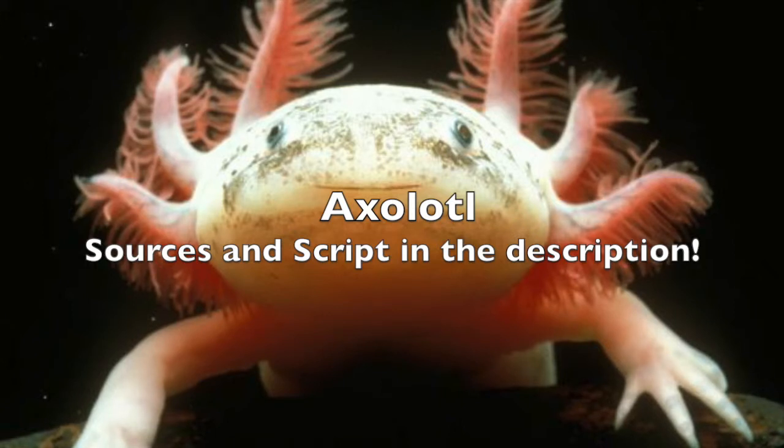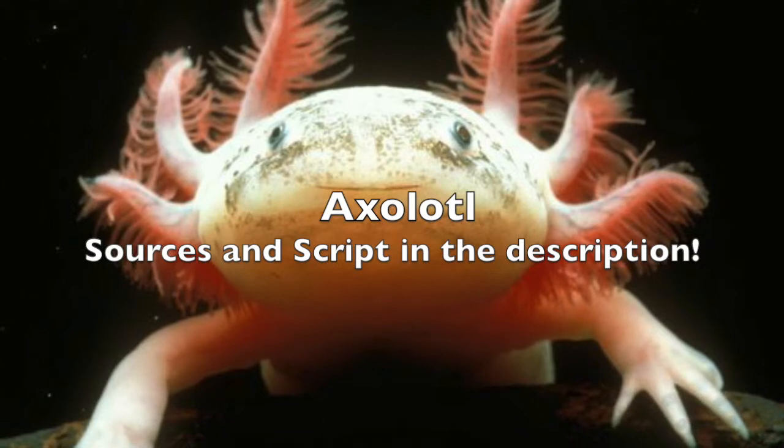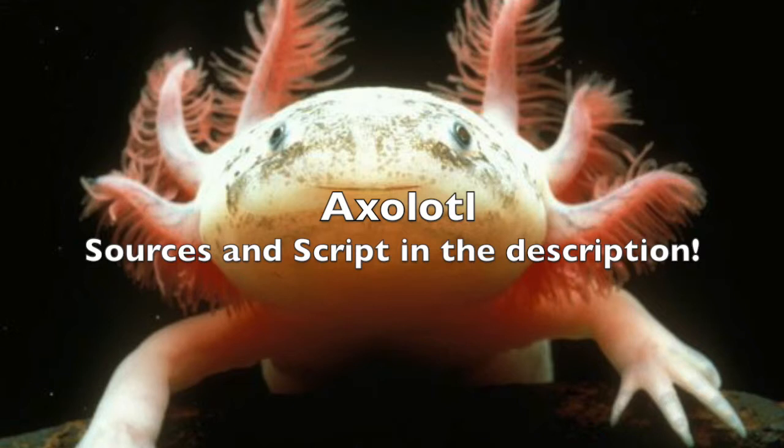The axolotl can stay underwater for a very long time, but it has to breathe after roughly 15 minutes. This is a useful feature because it is an easy prey when it is on the surface. The axolotl can't really defend itself because it doesn't have claws, strong teeth, or a sting. A very special feature of the axolotl is that it can regrow body parts, like arms and legs.